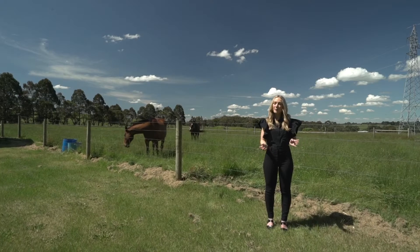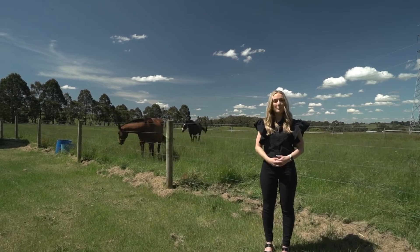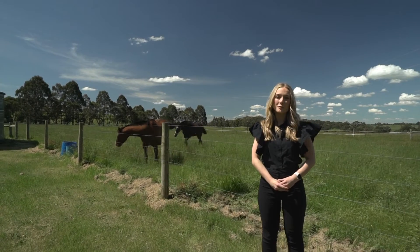To book your very own private inspection of this beautiful property, please contact myself or Matt and we look forward to seeing you here soon.